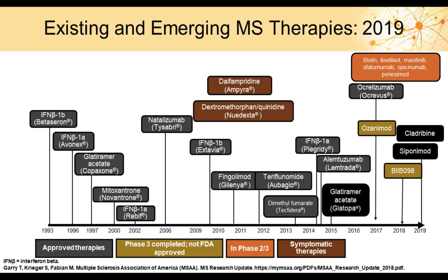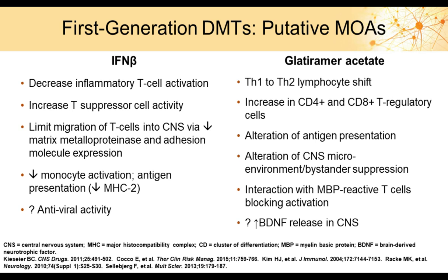In 2019, we now have 20 different compounds to treat multiple sclerosis. We initially started with injectable therapies, then gained an intravenous medication, and then a host of oral medications. We now have many options and must think carefully about how to best stratify an individual patient for a specific therapy. Let's go over some of the early, first-generation disease-modifying treatments, which were mostly injectable therapies.